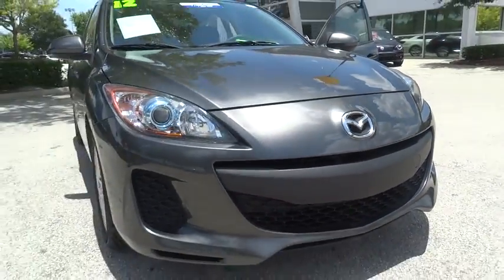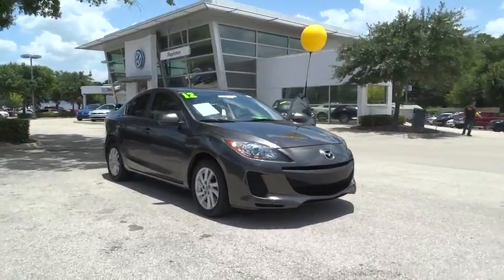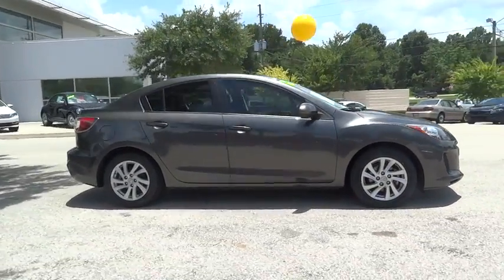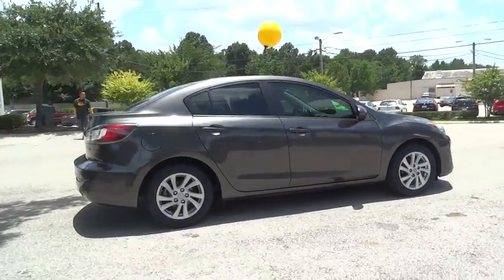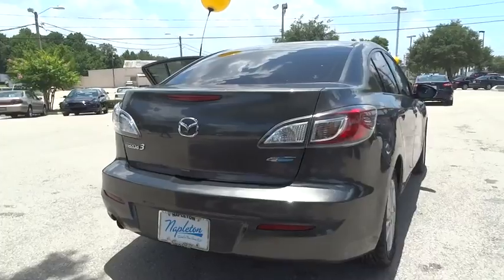2012 Mazda 3. A 2010 Car and Driver's 10 Best Award winner, the Mazda 3 meets your vehicle wants and needs. Powerful and economical, technologically savvy, and boasting top safety features, the Mazda 3 is the total package.